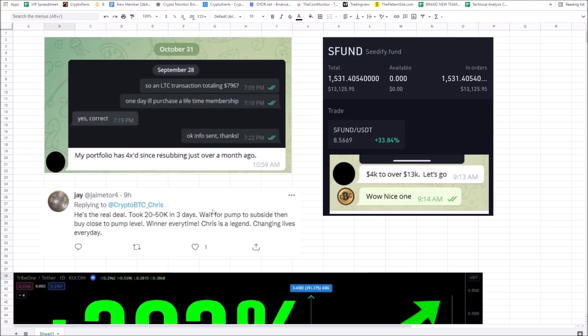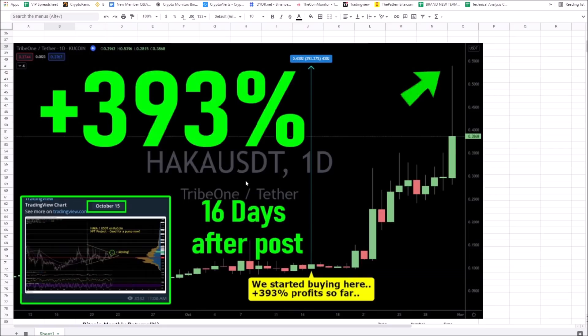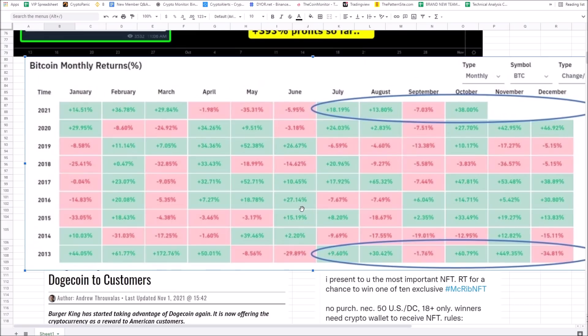I've got another KuCoin gem pick locked, loaded, and ready to bang at the end of this video. This is Hakka on KuCoin. If you haven't made a KuCoin account, there's a VIP link in the description — make one today. You're going to hit the biggest multiples on KuCoin right now. You've got to follow the money flow. Hakka is up 393% in 16 days — almost 4X in 16 days. You definitely need to reach out and find a financial advisor based on what's about to happen, because it could be crazy.